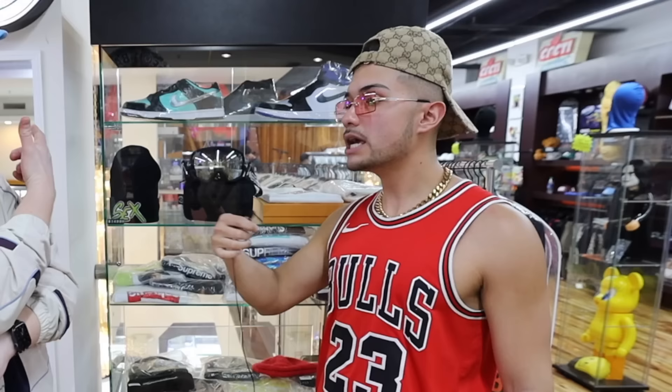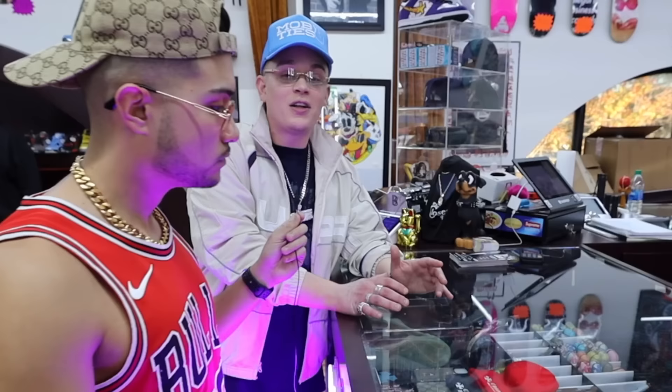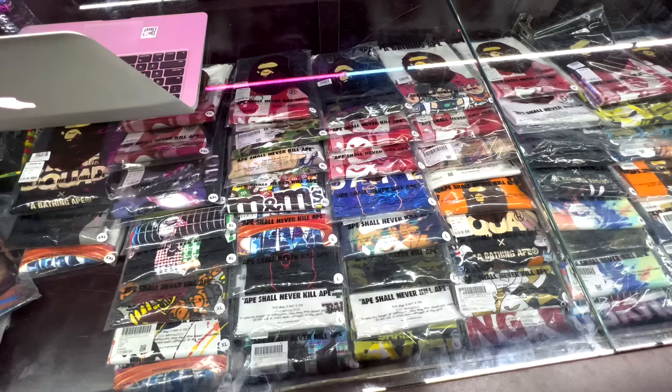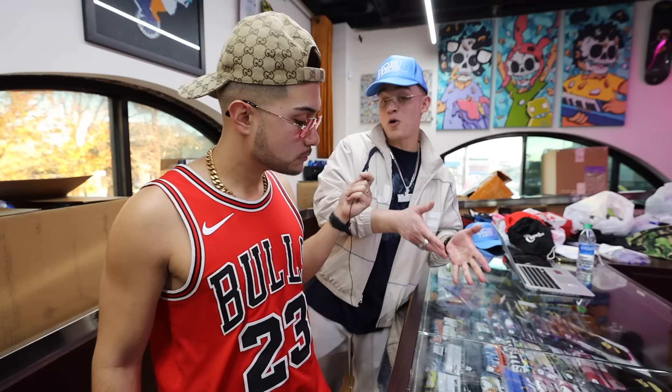We save the best for last. Up here in the front case is where we keep a lot of our rare trucker hats — we've got to be stocked with the flyest trucker hats in the city. We've got sizes from small to 3X, and we go all over — LA, New York, Miami — just to pick this stuff up.